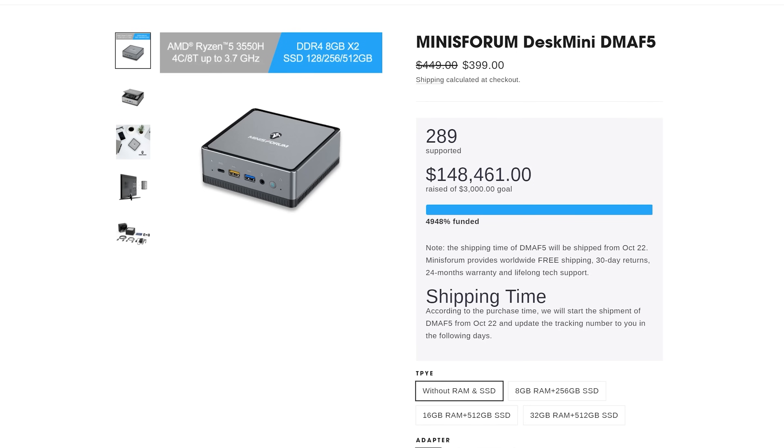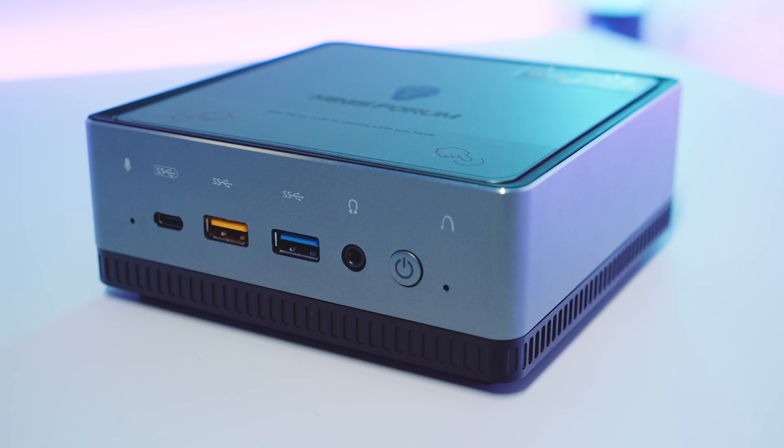We don't really cover these types of computers on the channel mainly because they're very niche, but I do want to do more of this because these little computers really interest me. In terms of pricing, the bare bones kit is a little bit too expensive for what it is. If you get it with an M.2 and 8 gigs of RAM it's more worth the money. Configurations go from $399 bare bones, up to $499 with 8 gigs and 256 NVMe, then $599 with 16 gigs and 512 NVMe, and $649 for the top tier 32 gig version.